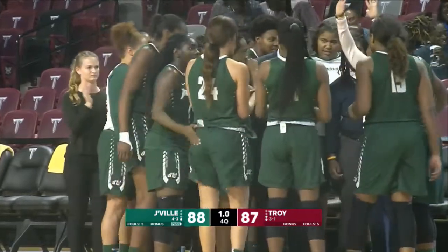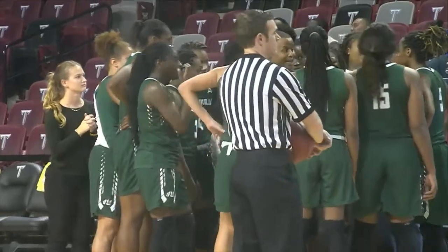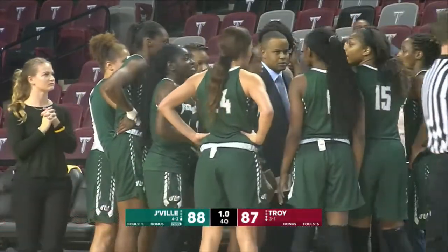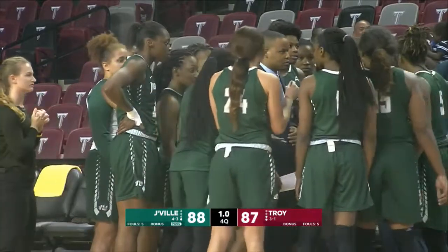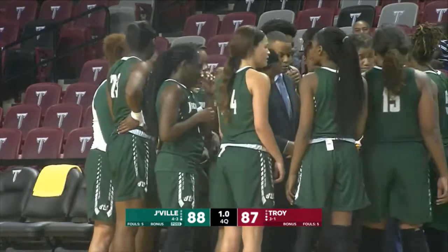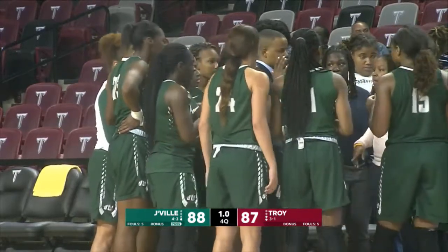Came into this game averaging just 11, and she's got 29 tonight — and the biggest is that three right there. The officials are checking the clock to see what it needs to be on coming out of the break. But that's a dagger to the Troy Trojans right there.